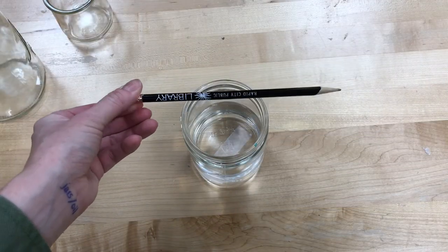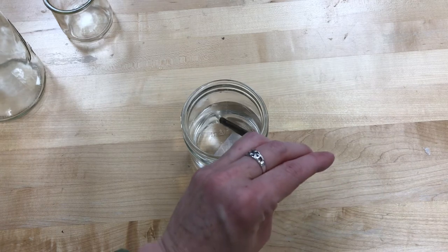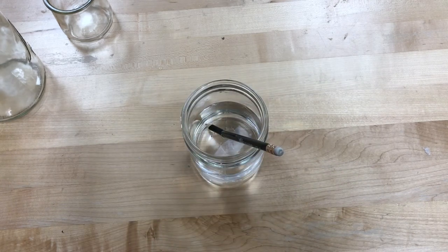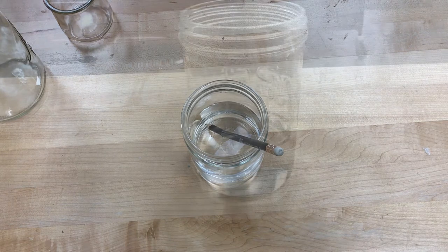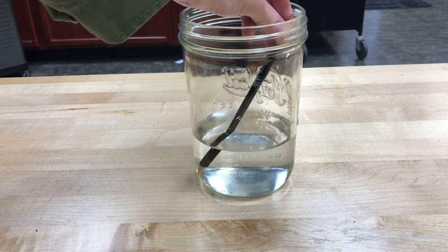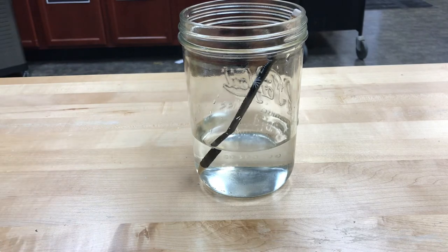So when light moves from one translucent substance to another — in this case from air to water — it slows it down, which causes a change in direction, and we see this as the bending of that pencil. Even though we know it's a straight pencil, we just saw it out of the water and it was straight. Let me show this from another view. There's the refraction, that bend.